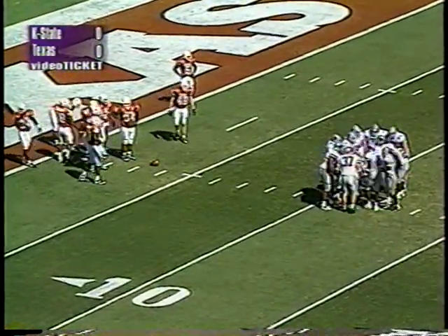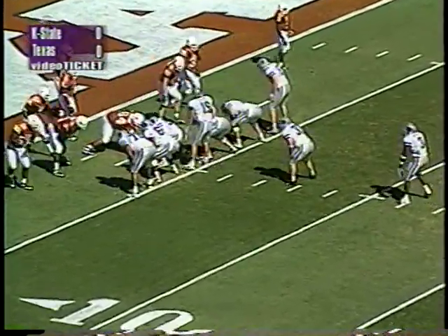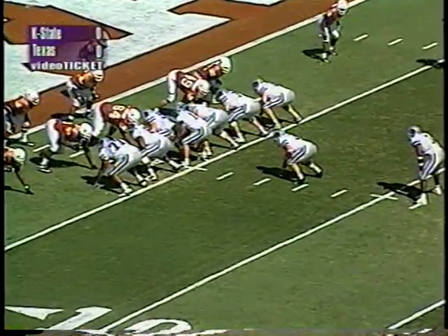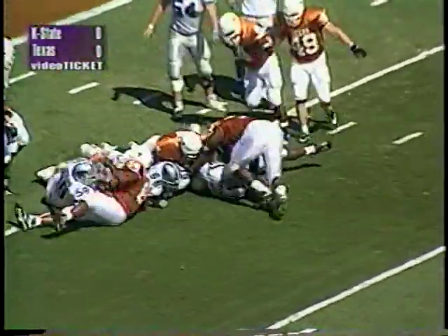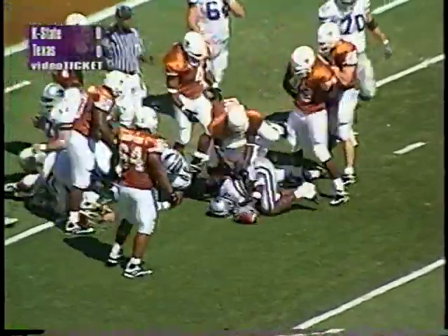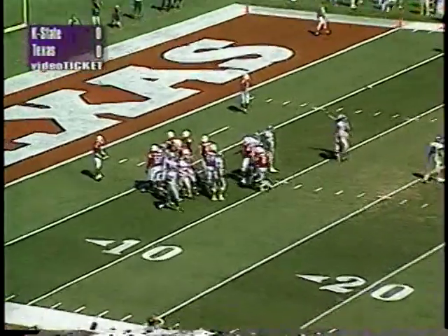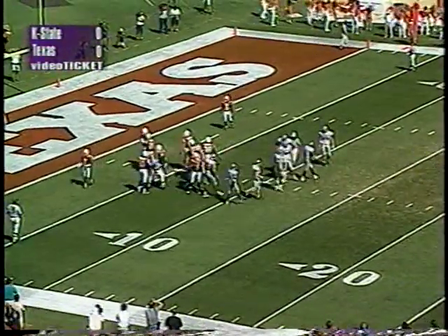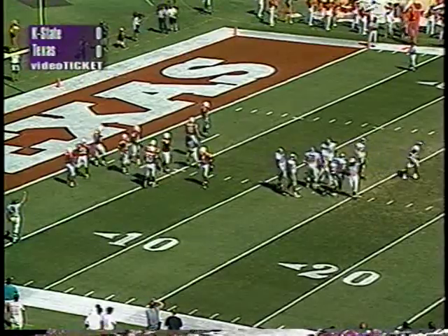K-State with third and one from the UT three. They break the huddle in an I-formation. Five on the play clock — K-State snaps it, turns, hands off to Murphy left side — gets stuffed at the five, loses a yard or two. Fourth down and three from the five. A decision for Bill Snyder on whether to go for it or kick for three points. Lee Jackson, the strong safety, fired through to make the tackle, and here comes the field goal unit.